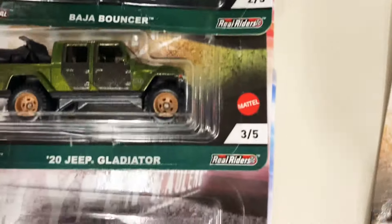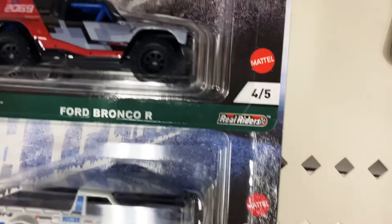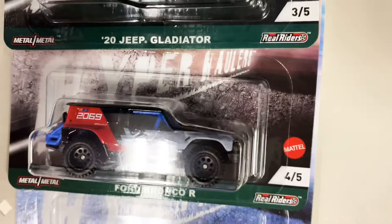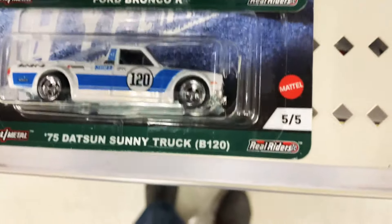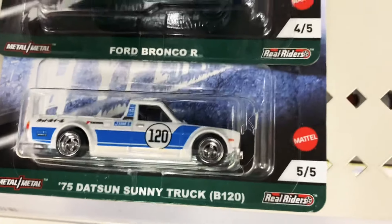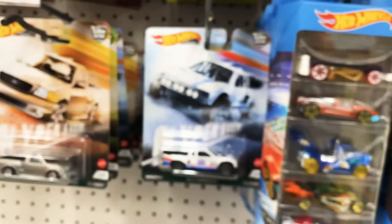Baja Bouncer. The Jeep Gladiator. The Ford Bronco — didn't even look like a Bronco, but that's awesome. A little off-road Bronco edition. And of course, the Datsun truck — a little B120. I love it, but I know, not everyone's thing. But that is so sweet. I did not expect to find that, honestly.